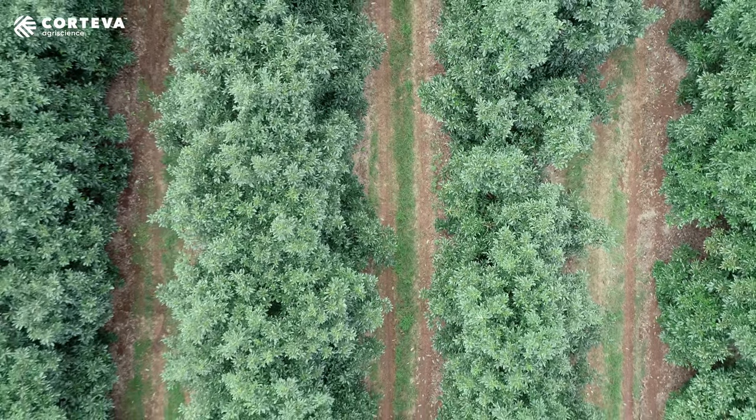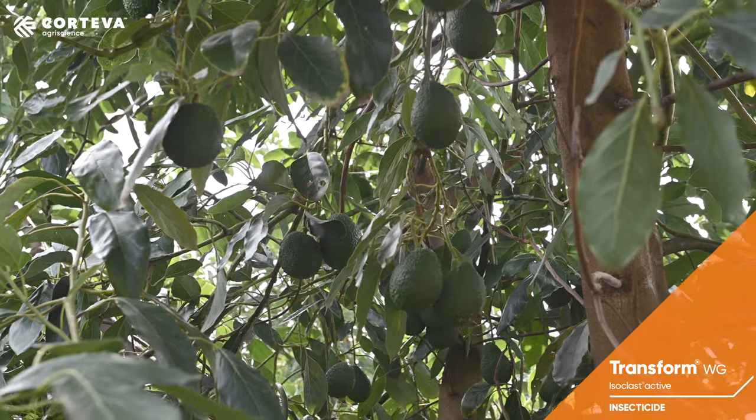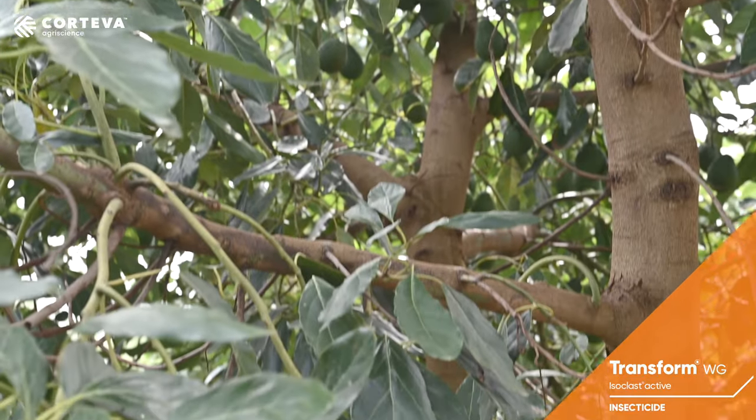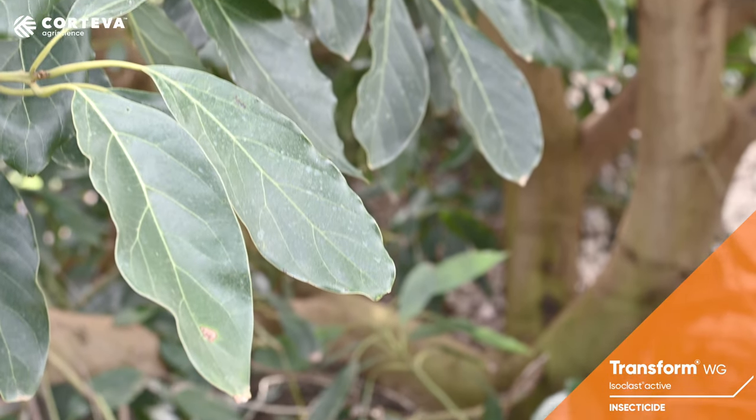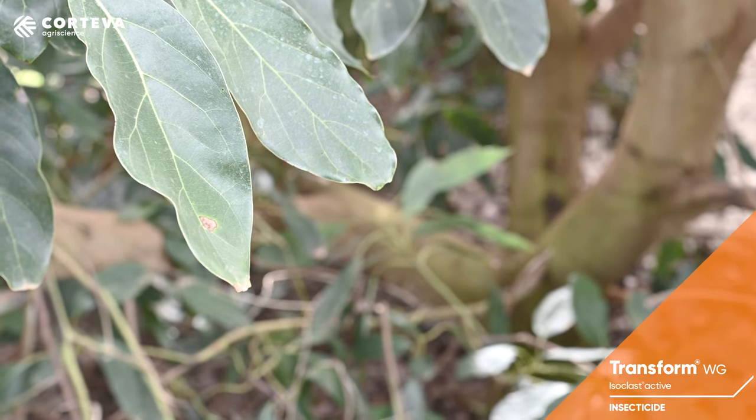You see it through some of the drop sheet monitoring we do. We've obviously used Transform through that process and then compared it to synthetic pyrethroids, where we've seen that the predators are staying. We do see some low effects on some of our beneficial species from using something like Transform, but nowhere near what it would be with a synthetic pyrethroid.